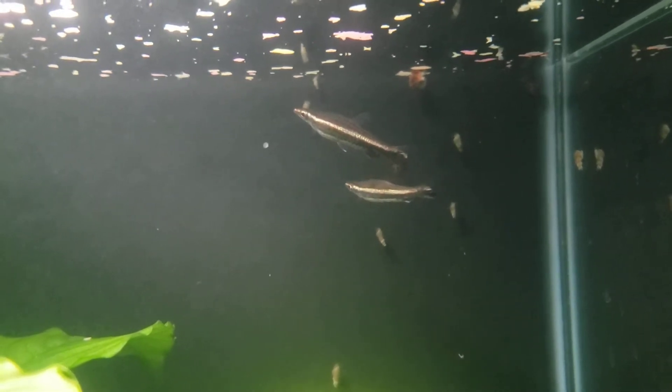As you can see we've got flake tonight and they're digging it. They also eat pellets, brine, bloodworms, almost anything else.